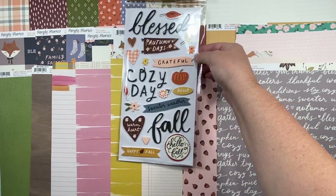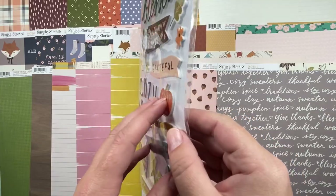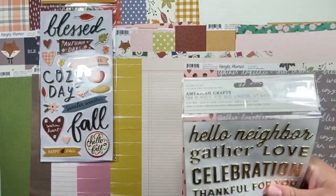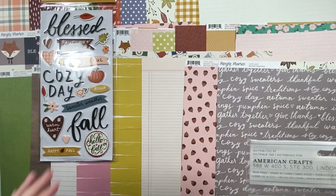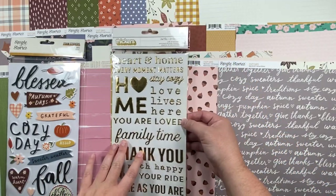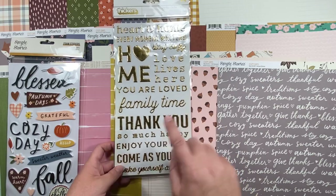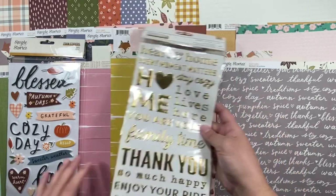Then I got the stickers that go with this collection — their version of thickers. They're foam with thick cardstock on top, so I thought those would be great for titles. Then this one is Thickers — Second Avenue — I think it's from Jen Hadfield's new fall collection. I thought these were really super cute and would go well together with the gold.